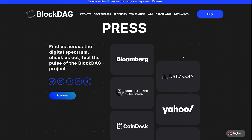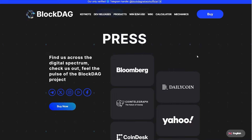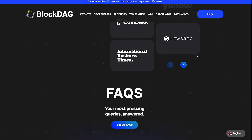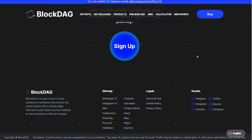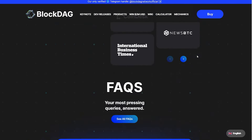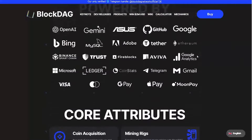Let me know what you think about BlockDAG. For me, that is a really impressive project and I can definitely make more videos about it. Let me know and see you in the next video.